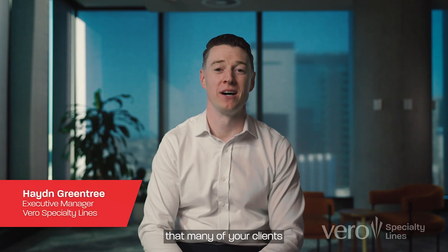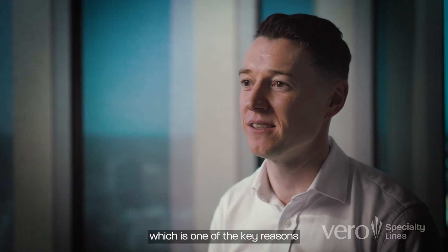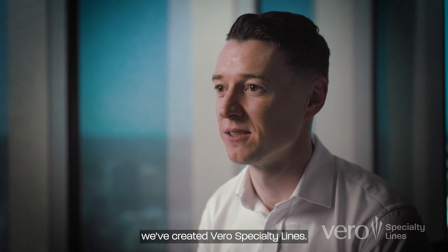We've heard from you that many of your clients now face more unique and complex risk needs, which is one of the key reasons we've created Vero Specialty Lines.